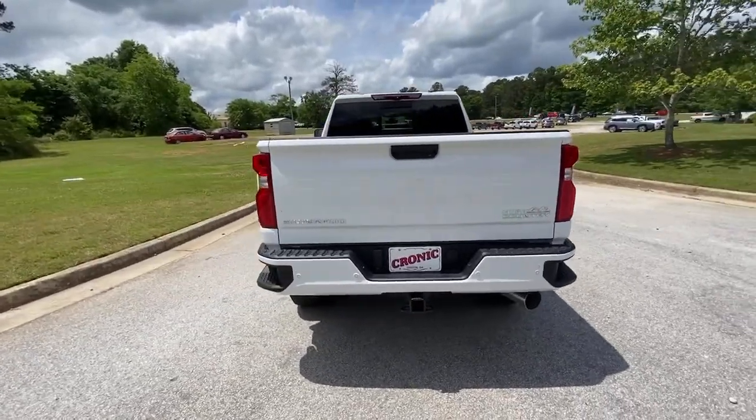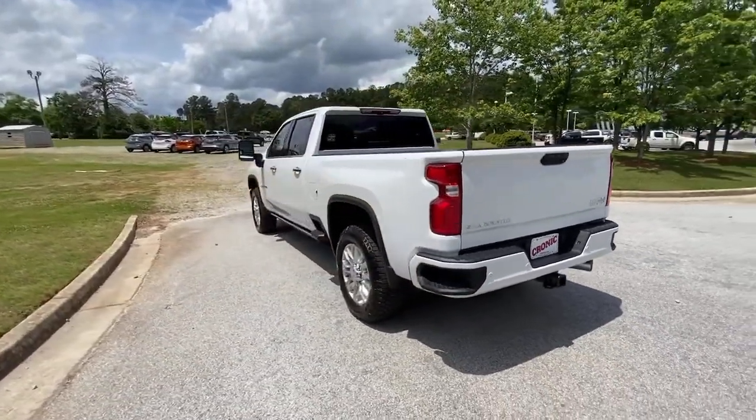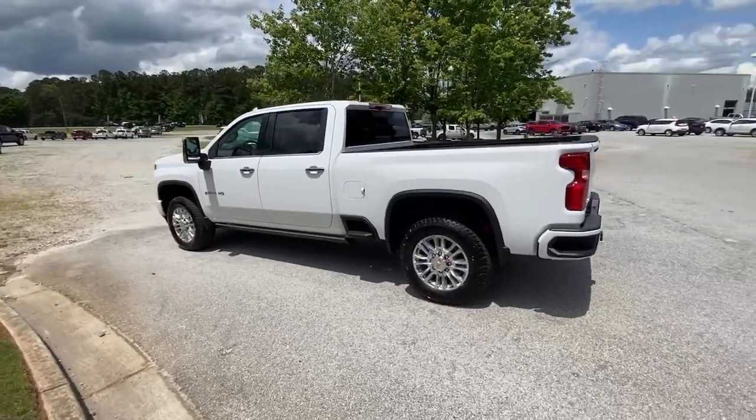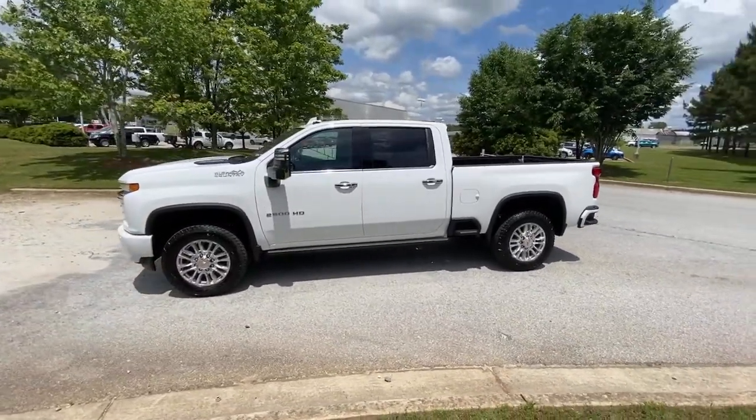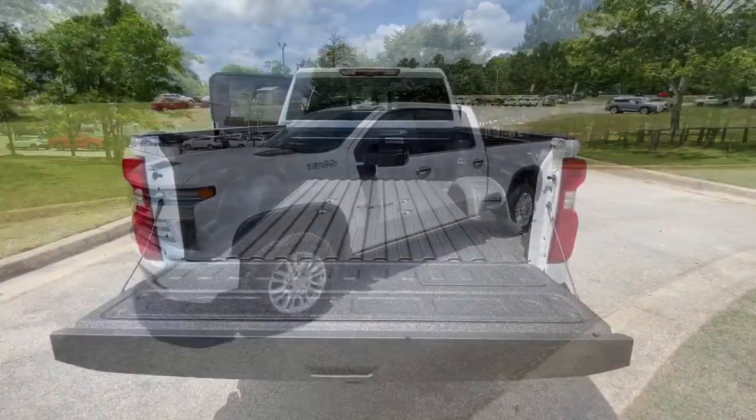Keyless entry, navigation system, cooled front seat, premium sound system, satellite radio, power passenger seat, bed liner, heated rear seat, heated mirrors, fog lamps.